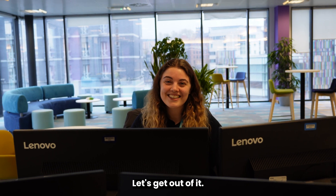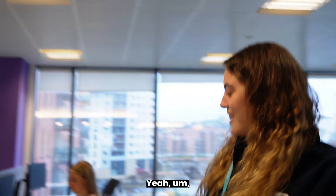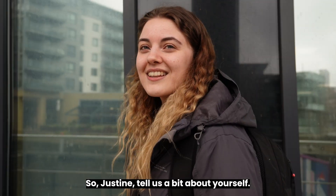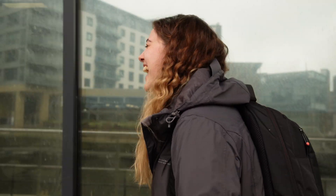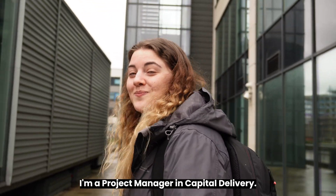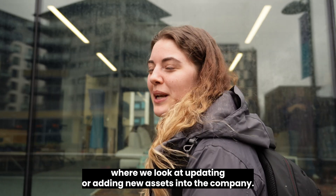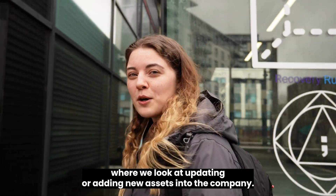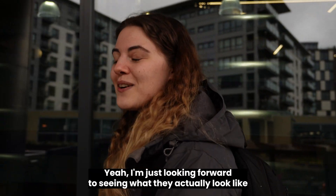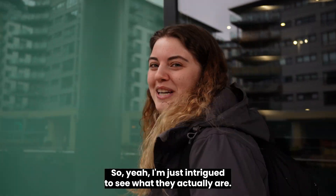Justine, you ready? Yeah, let's go. So Justine, tell us a bit about yourself. I'm a project manager in capital delivery. What's capital delivery? It's the part of the business where we look at updating or adding new assets into the company. What are you looking forward to finding out about pumping stations? I'm just looking forward to seeing what they actually look like on the inside, because you always drive past them and think, what are they? I'm just intrigued to see what they actually are.